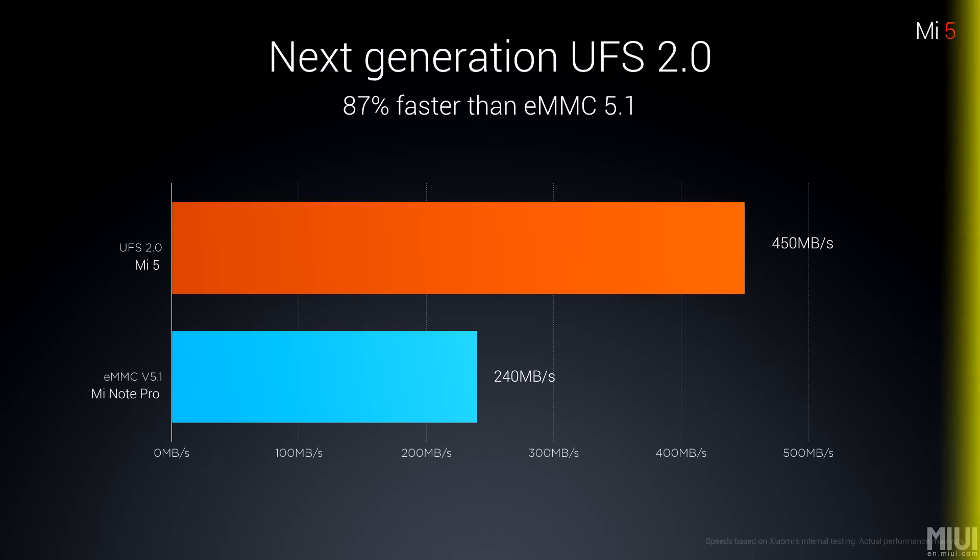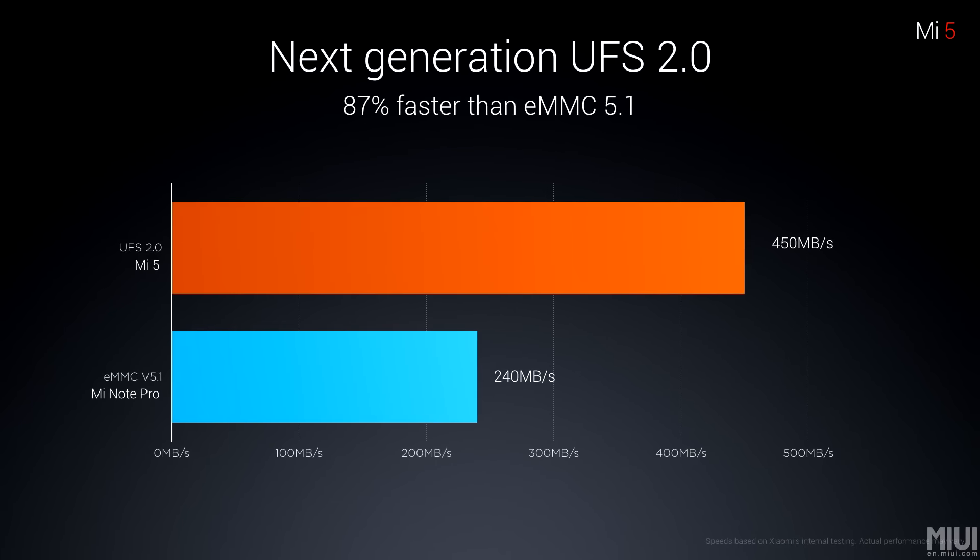You cannot insert a memory card into the Xiaomi MI5 as it has no microSD slot, but it compensates with UFS 2.0 internal storage for very fast read/write speeds. This is likely why MI5 scored nearly 1.5 lakhs on the AnTuTu benchmark — a score that was rarely seen until recently.